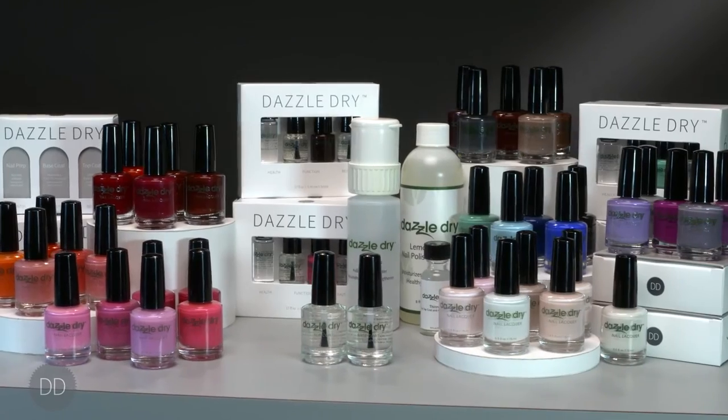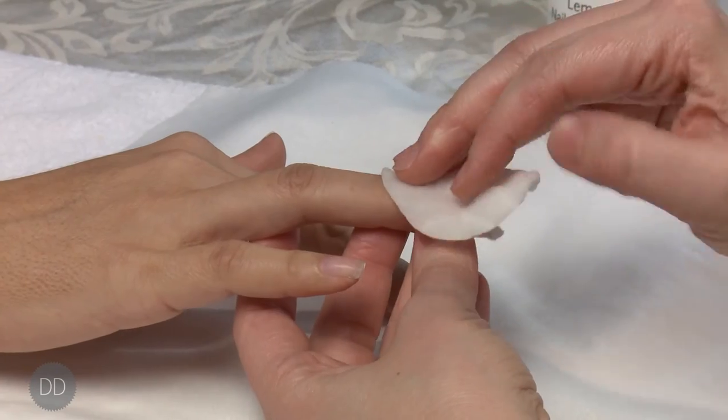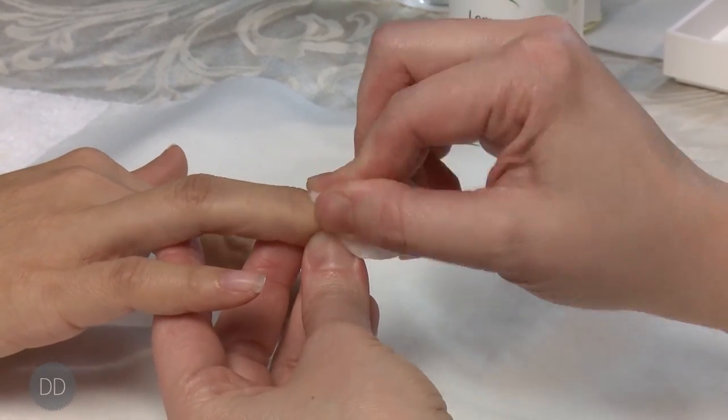The DazzleDry system is safe for all. DazzleDry can safely and easily be removed with acetone or non-acetone polish remover. There is no need to soak in acetone.